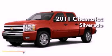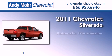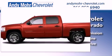This is a brand new 2011 Chevrolet Silverado. This truck has an automatic transmission, a 4.8 liter V8, and 4-wheel drive.